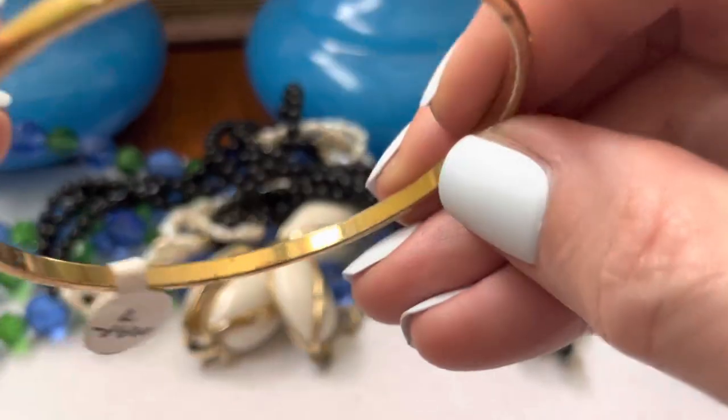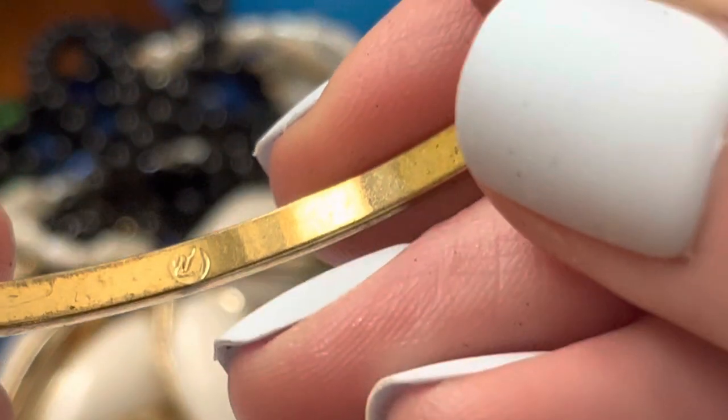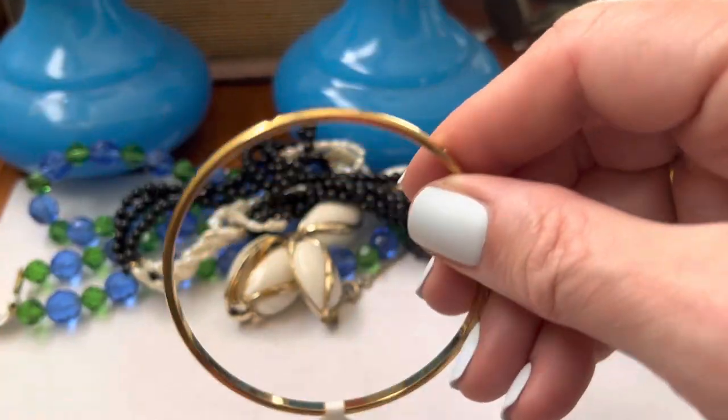A little bracelet — I don't see anything. Oh, is that a swan? I think it is a swan. So that would be Swarovski.